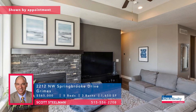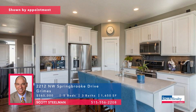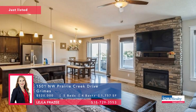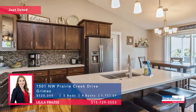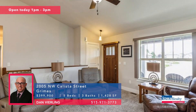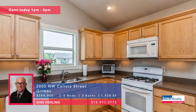Scott Steelman in Grimes with a five-bedroom, three-bathroom home. Ask about a 2-1 interest rate buy-down. A lot of updates, wonderful home, no backyard neighbors, $565,000. Layla Frazee in Grimes with five bedrooms and four baths, about 2,900 square feet, open concept, nice seamless flow between living room, dining area, and kitchen, wonderful primary bedroom, $520,000. Dan Verling also in Grimes — open house one to three, 2,600 plus square feet, front-to-back open floor plan, five bedrooms, three baths, fully finished lower level, new interior paint, new roof, $399,990.